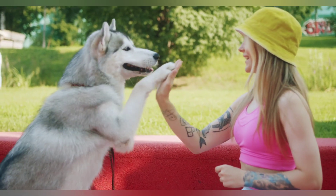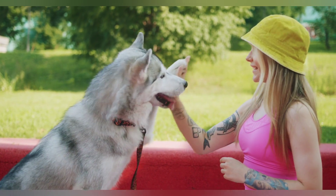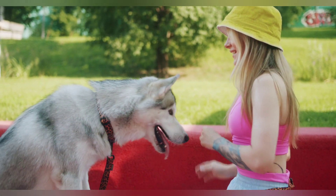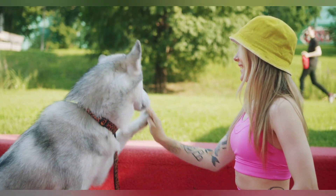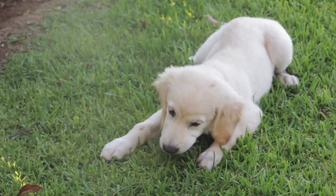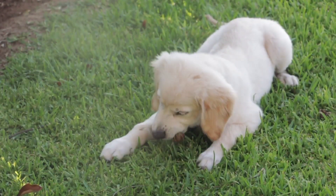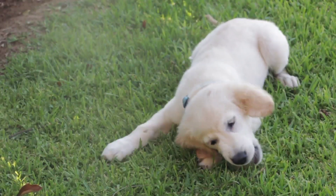Teaching your dog new tricks and behaviors can be a fun and rewarding experience for both you and your furry friend. Here are some tips on how to teach your dog. One: start with the basics. Before you can teach your dog anything more advanced, you need to ensure that they have mastered basic commands like sit, stay, and come. These commands will be the foundation of all the other tricks you teach your dog.